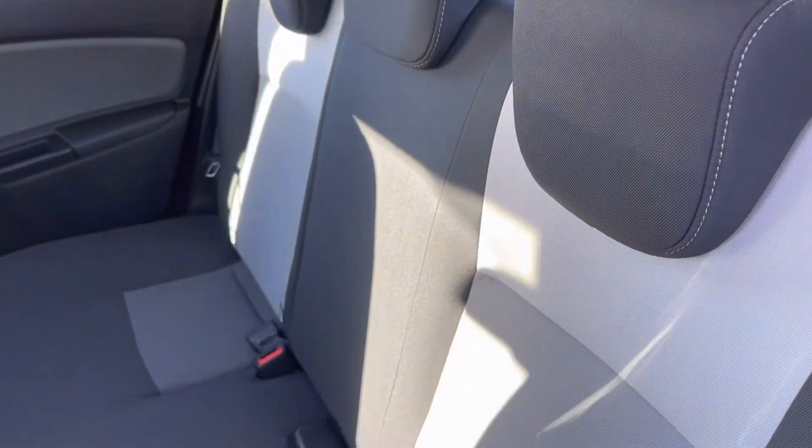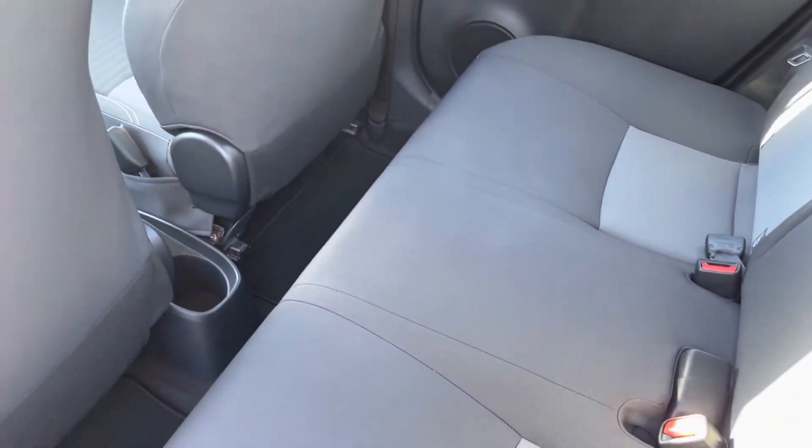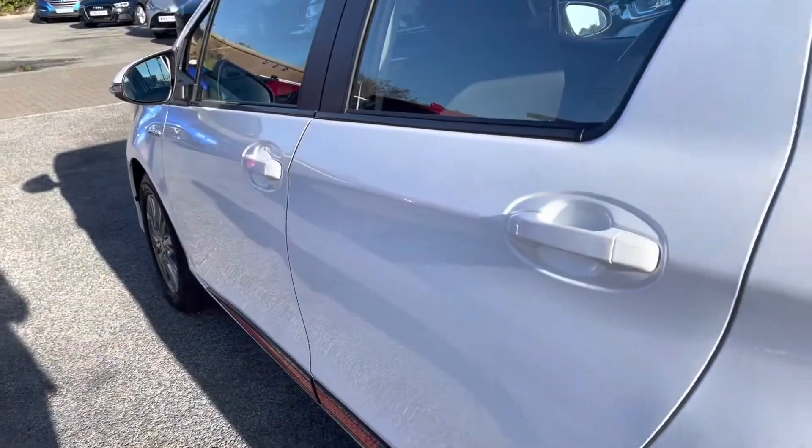Inside your rear interior, you do have your split fabric of black and grey, giving it that contrasting and stylish look, with your handy ISOFIX points situated on each of your outer rear seats. You do even have a handy cupholder just below there.